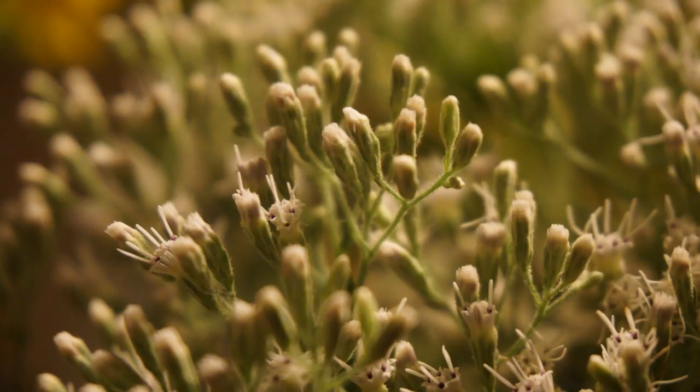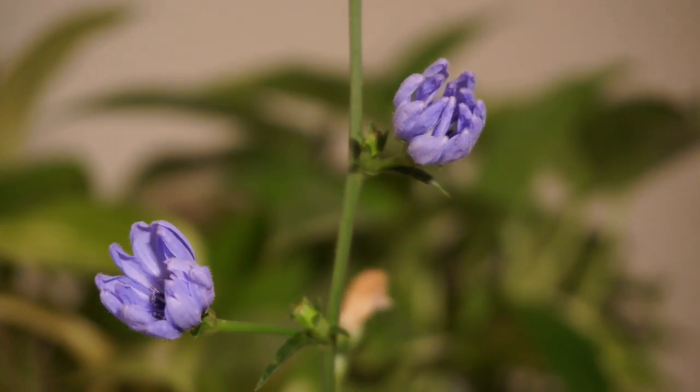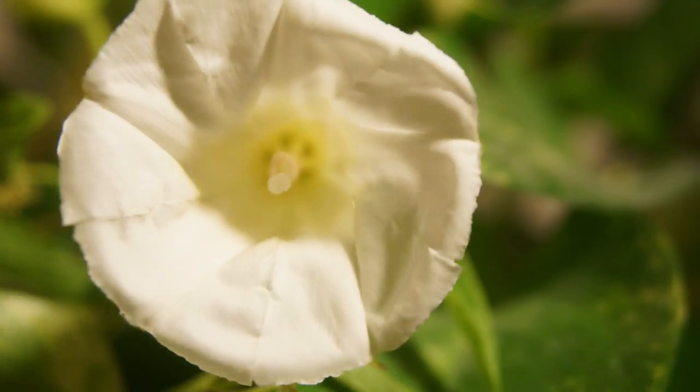Finally, I started up plant time lapses again. Interestingly, the late summer and early fall seems to be a very popular time for certain flowers to grow, so I have a lot of different subjects to choose from.